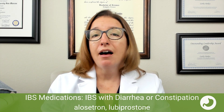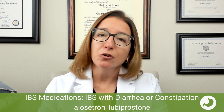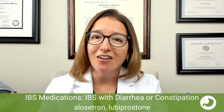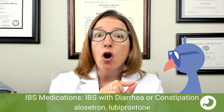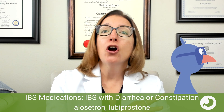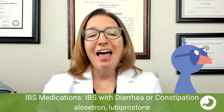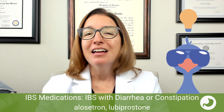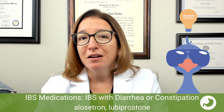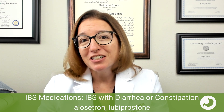A helpful memory tip: alosetron, spelled A-L-O-S-E, is for loose stools. And lubiprostone, which ends in 'stone,' is for stone-like poop — so constipation. Hopefully that tip is helpful for you as well.